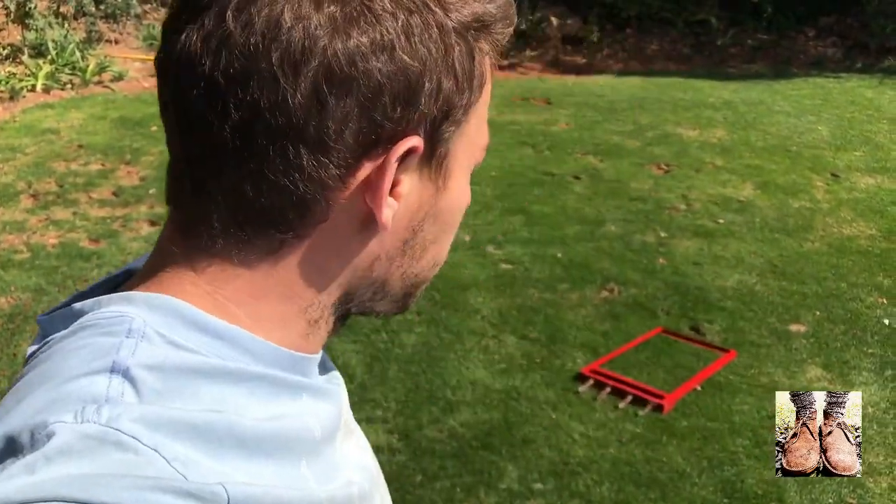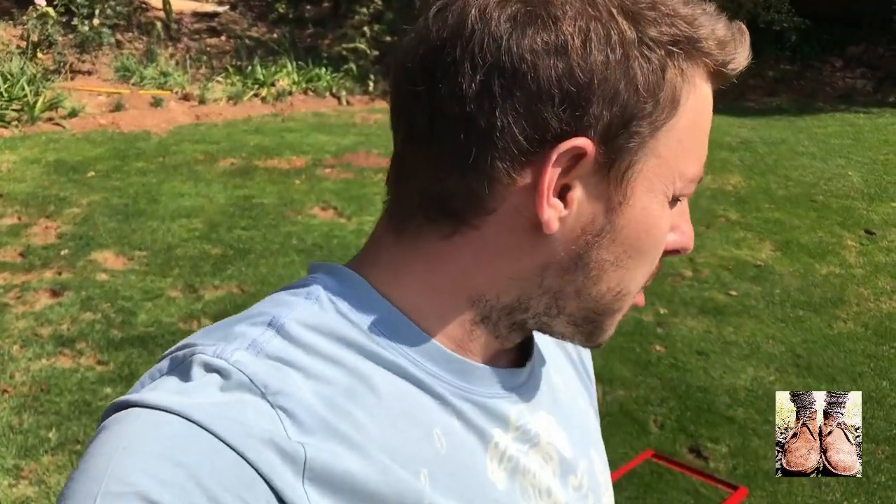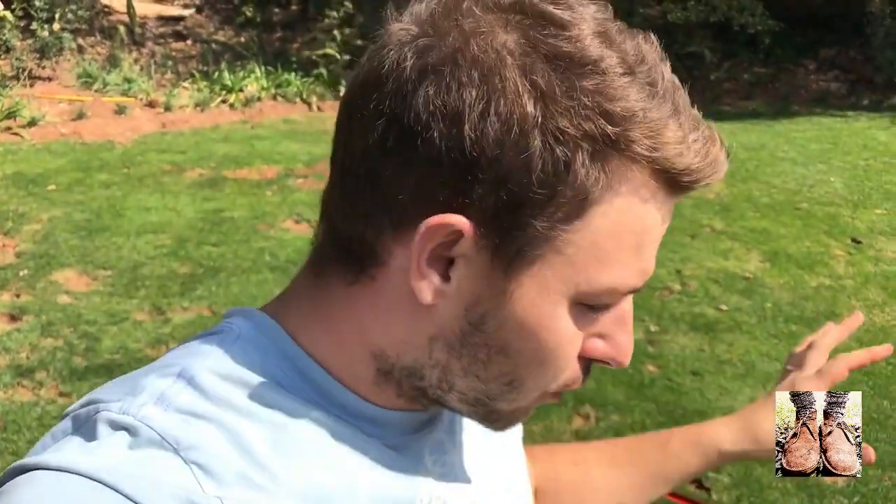Keep in mind that this whole renovation process is applicable to Kikuyu lawns — maybe not the raking, as those runners are just going to be too difficult to go through. But I have got a Kikuyu renovation video out, about 10 videos back, done in October/November — go and have a look at that. Everything I do here is more or less applicable on Kikuyu lawns, there's nothing too hectic.